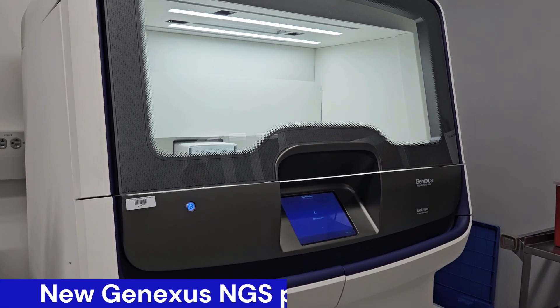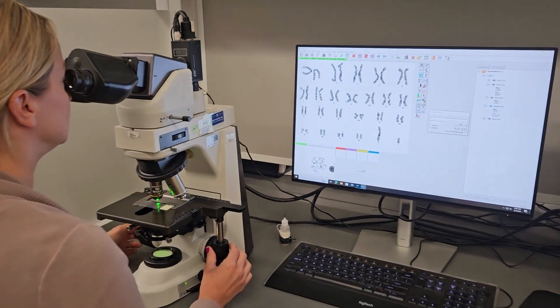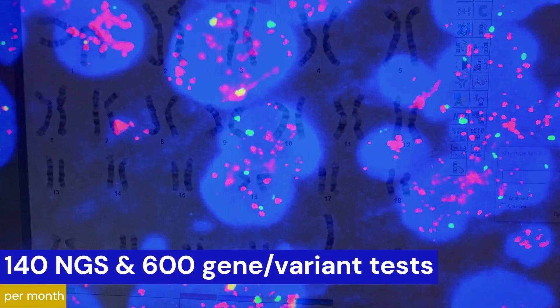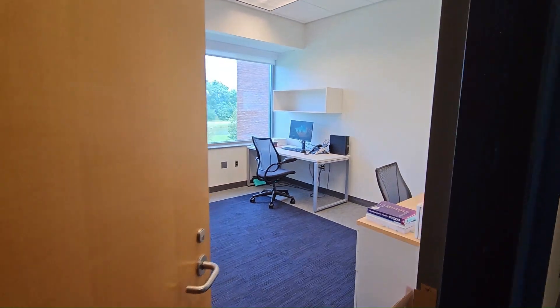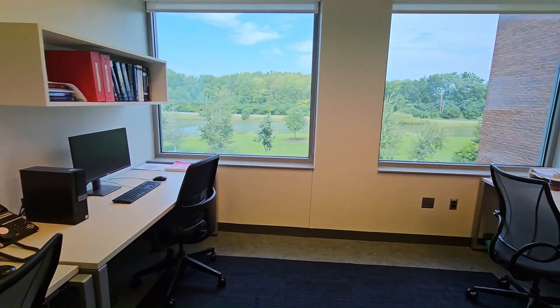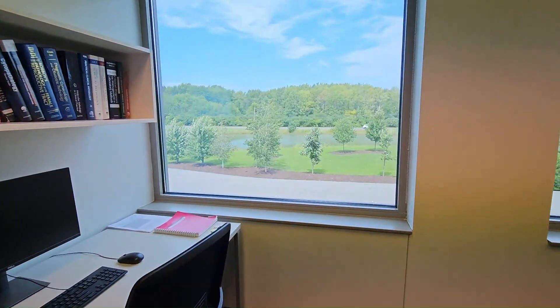Residents on their molecular and cytogenetics rotations assist with interpretations for both malignancies and genetic diseases. Our next-generation sequencing-based panels, currently offered by the lab, run on Thermo Fisher platforms. No matter what rotation a resident is on, there is a designated resident touchdown space that provides an area to complete rotation work as well as studying, and always has a great view of the outdoors.